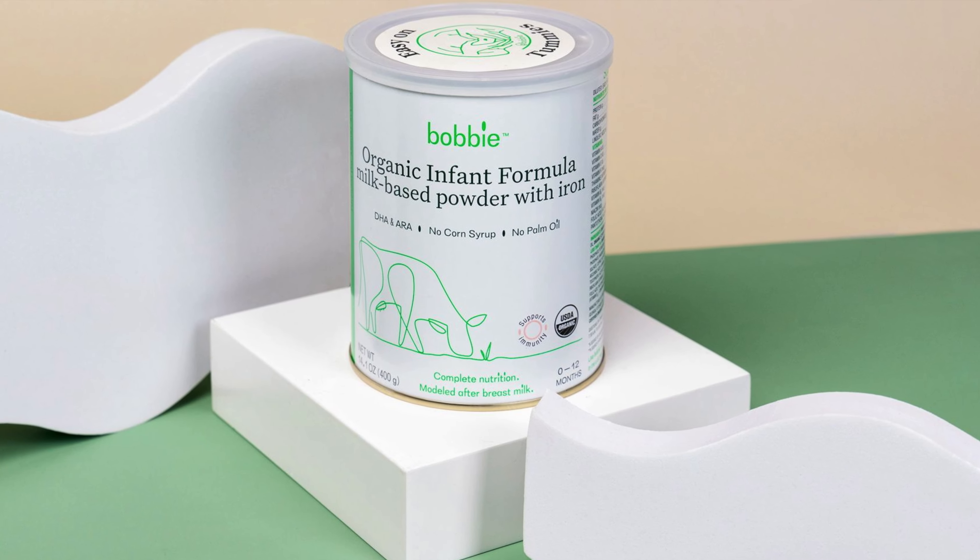It is made here, Bobby, but it is a European style formula approved by the FDA, so we're very excited to carry it. Bobby is a European style formula — what does that mean? Well, your typical American formulas are sweetened with corn syrup or sucrose.